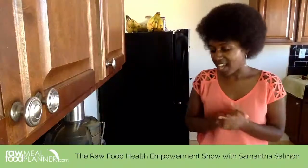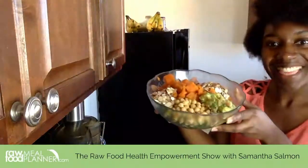Welcome to the Raw Food Health Empowerment Show. Thank you for being with me today. If you read the description that goes with this video, it should be right under or above the video depending on where you're watching. My name is Samantha Salmon. I'm a certified holistic health coach and the author of 'You Can Afford to Be Healthy' — the link for that book is in the description below.